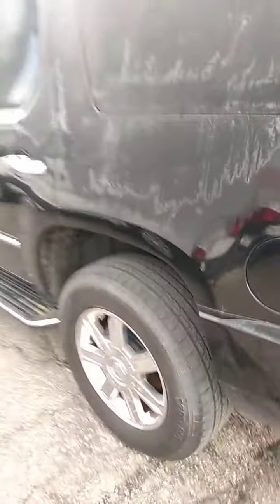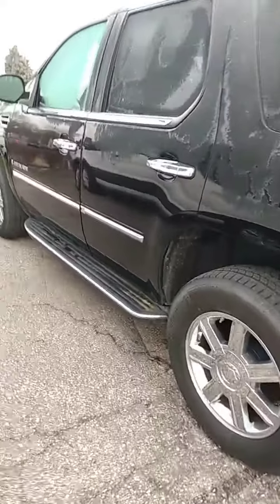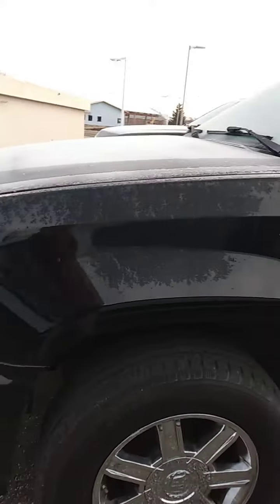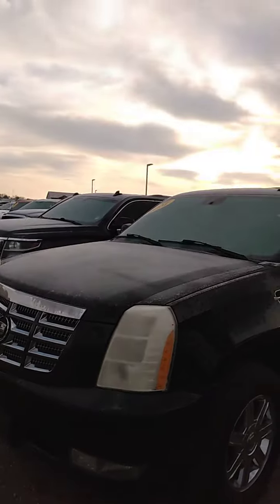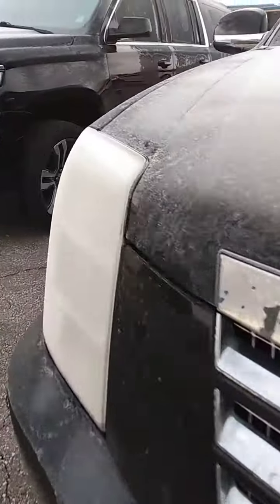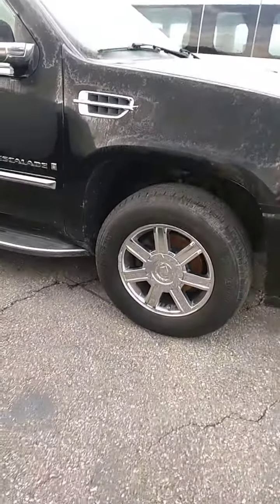We'll walk around the outside. I'm sorry there's frost on the cars this morning, but you should be able to get kind of an idea of what the vehicle is from this walk around. It doesn't have any big scratches or dents on the outside. We ran it through our service department and checked it out very, very thoroughly. Again, I apologize for the frost.